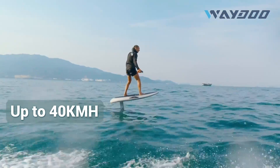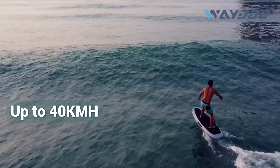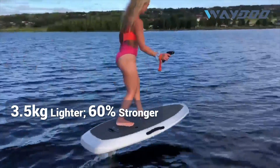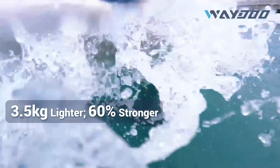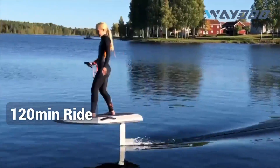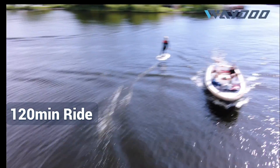With exhilarating speeds of up to 40 kilometers per hour, Flyer One Plus can make you fly over the water and enjoy the company of the waves. With our lighter but carbon-engineered boards, your ride will be smooth, easily maneuverable, and rocker-steady.